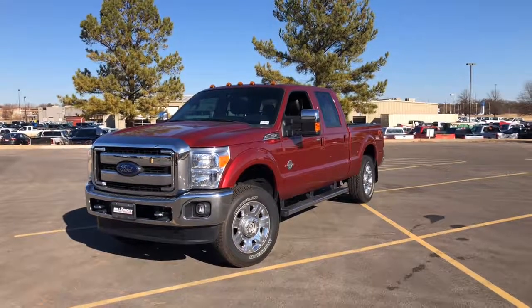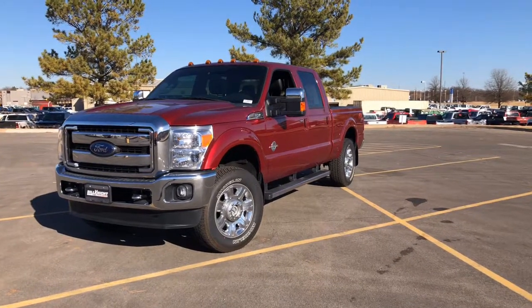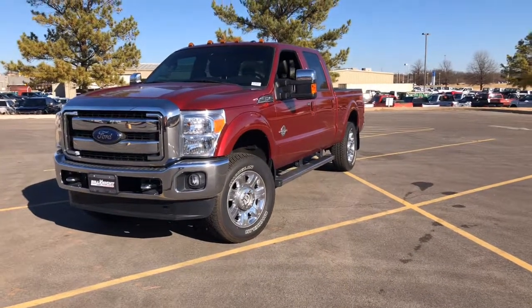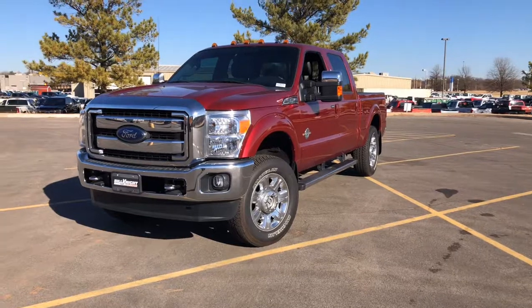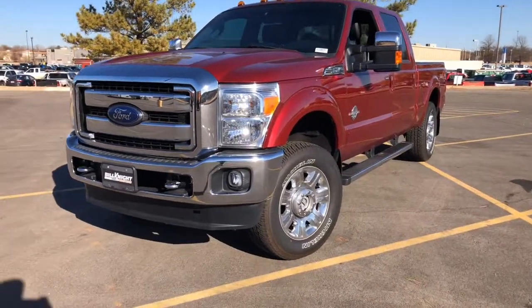Hi, my name is Martin. I'm here with Bill Knight Ford of Stillwater. This is the 2016 Ford F-250 Lariat. I'm going to do a quick walk-around video for you, show you a couple different features about the vehicle, and hopefully answer some questions that you might have about it.